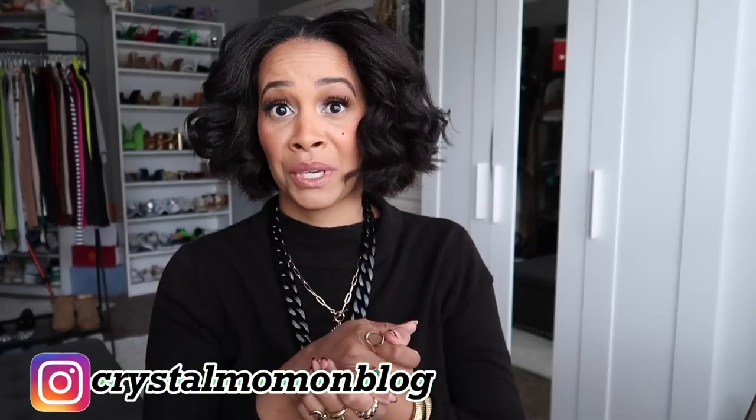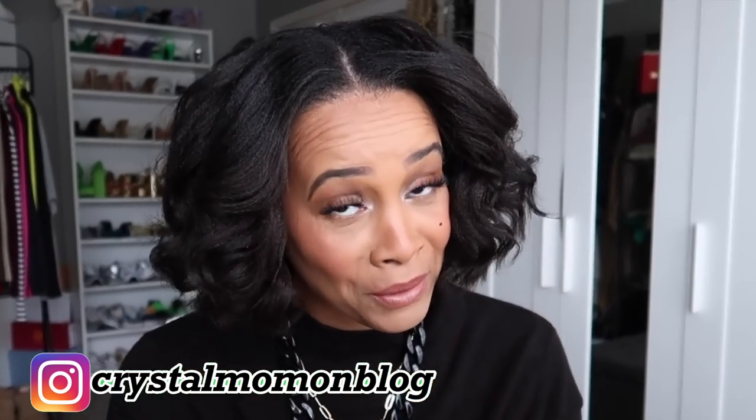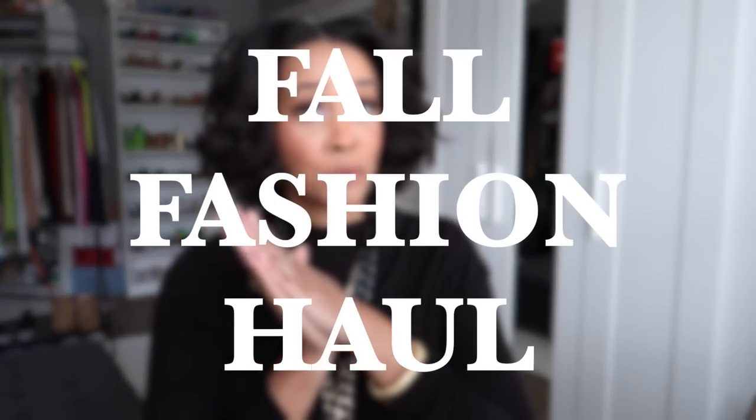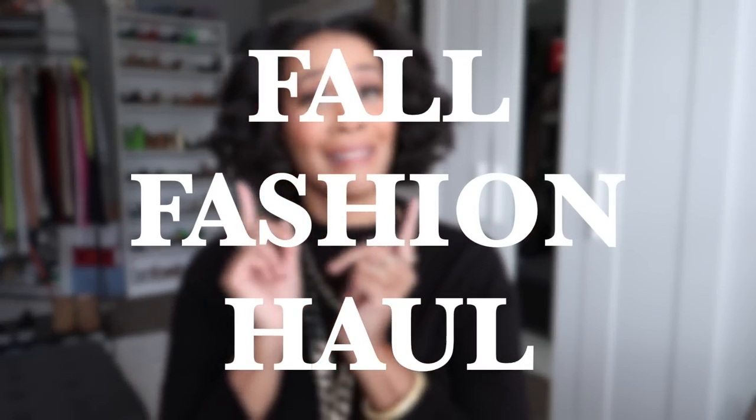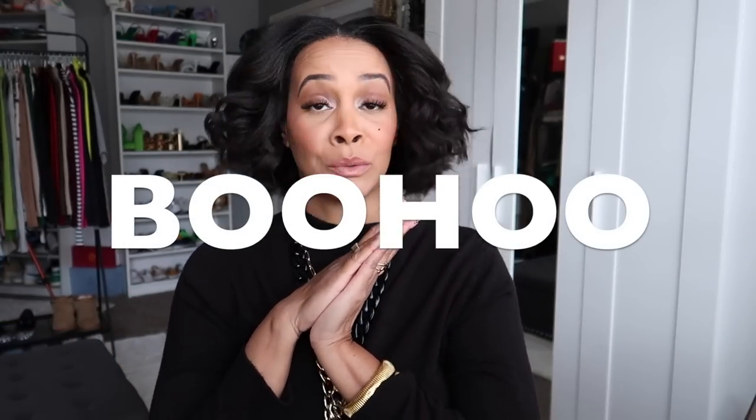Oh girl, I've done some shopping! Hey everyone, welcome back to my channel. My name is Crystal for those of you who are new here — welcome to my fashion and lifestyle channel. In today's video we have a huge fall haul. I've done a lot of shopping and I have some things from Zara, Mango, and Boohoo, so let's just get into it.